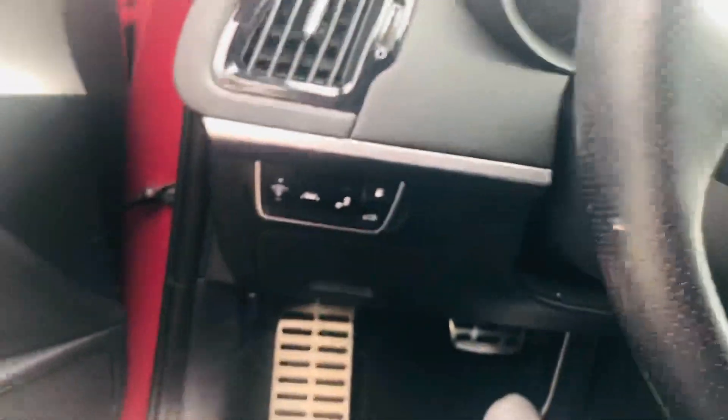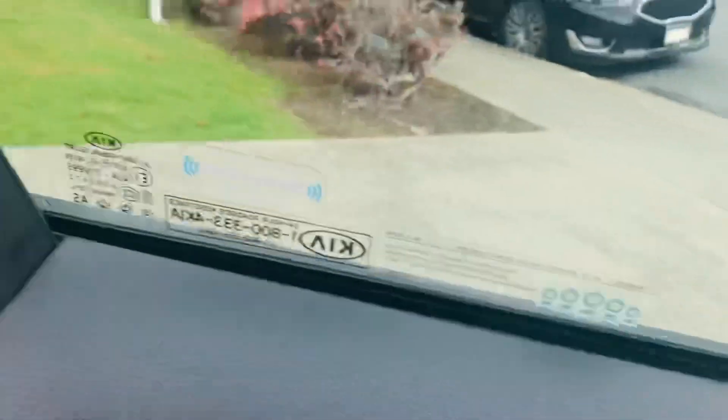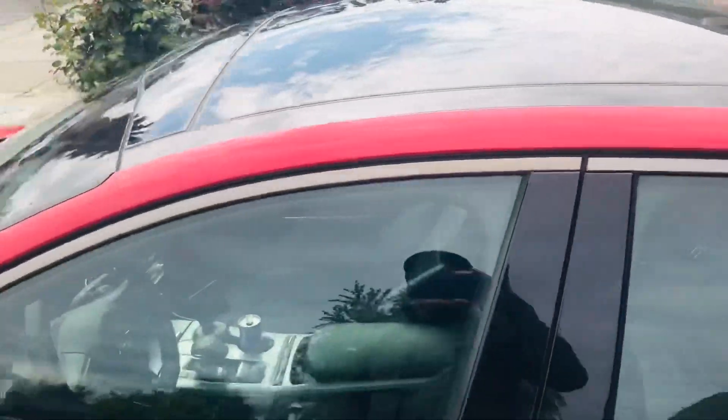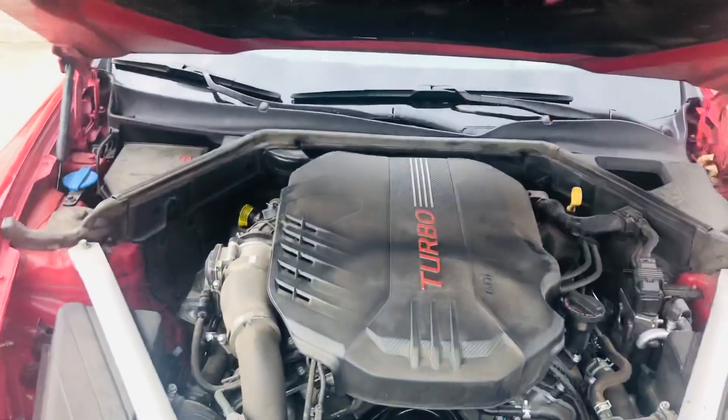Let's work our way up to the motor — this is where all the fun begins. Over 100-and-something thousand miles and starts first kick. All right, how do you open this thing? Oh, there it is. Get ready!